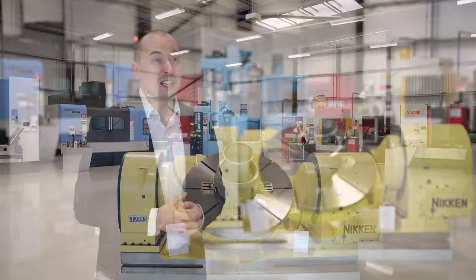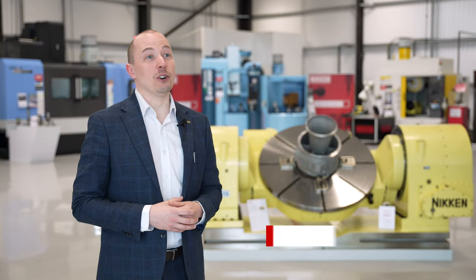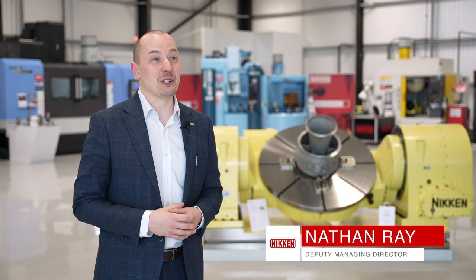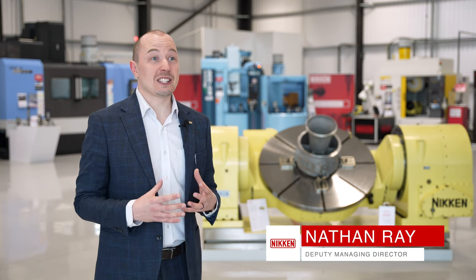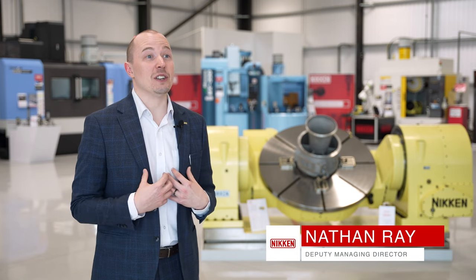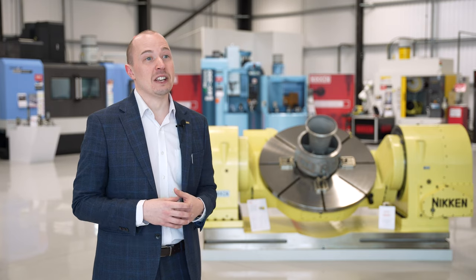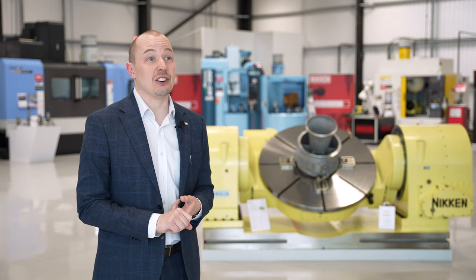Nikon are a global manufacturing distributor of high performance machine tool accessories. This year is our 65th anniversary and that represents 65 years of our commitment to added value — 65 years of sustainable manufacturing processes through performance and increased accuracy.